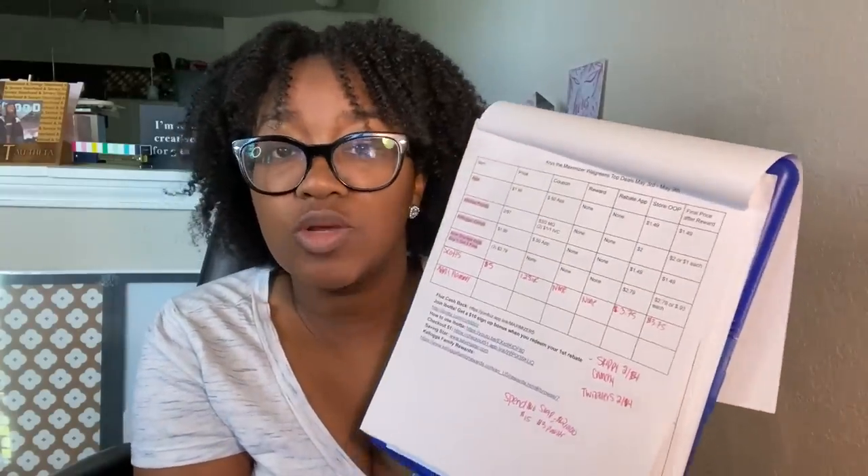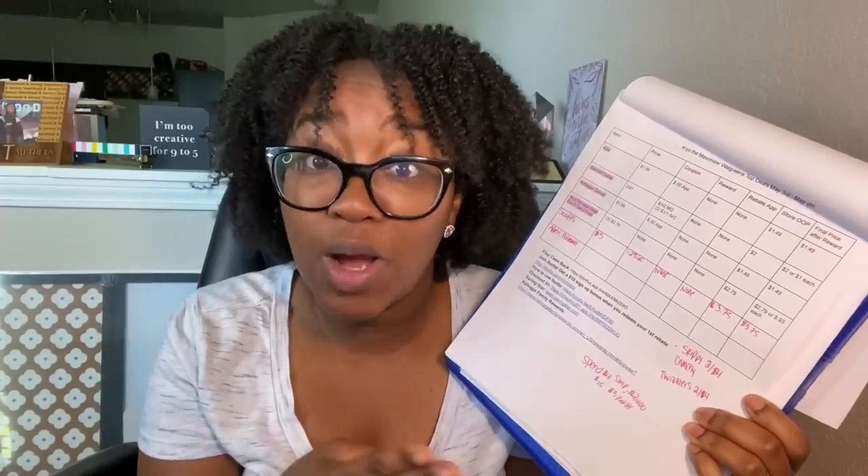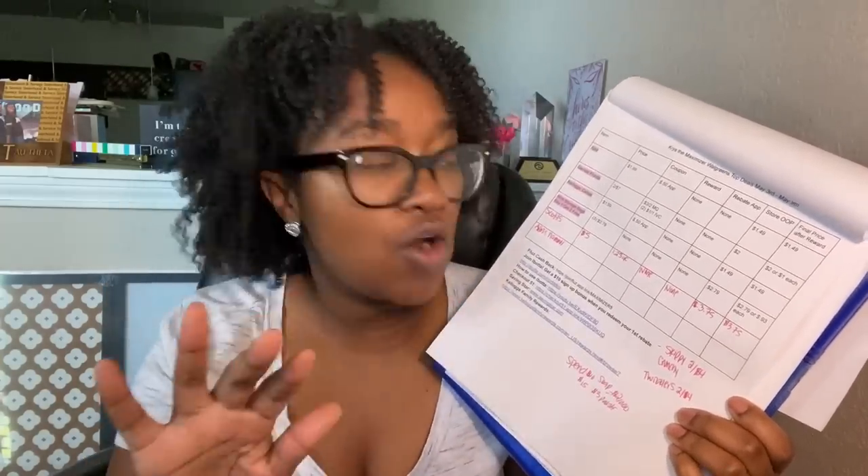I have my printable breakdown — it's linked in the description box so you guys can print it out. I've drawn all over it. I sat down, did my coupon preparation, decided what deals I'm going to do, fished out the coupons I need in-store, and clipped all my digitals.